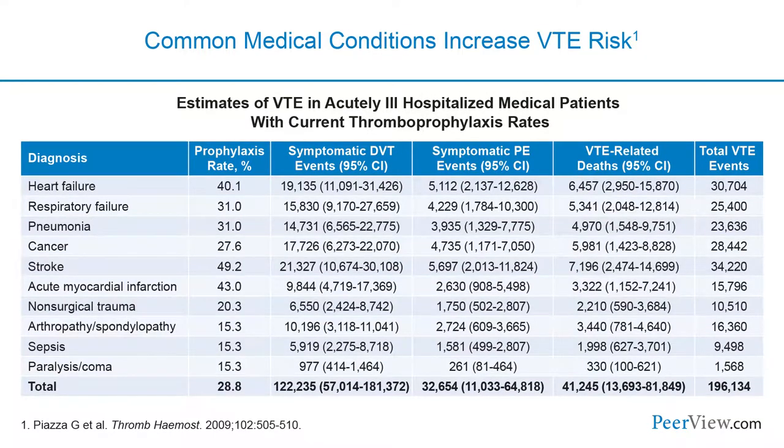Common medical conditions actually increase the risk of venous thromboembolism. Very common disorders that we admit to the hospital every day — like heart failure, respiratory failure, infections like pneumonia or sepsis, malignancy, stroke, myocardial infarction — these all increase the risk of venous thromboembolism, both DVT and PE, and even VTE-related death.